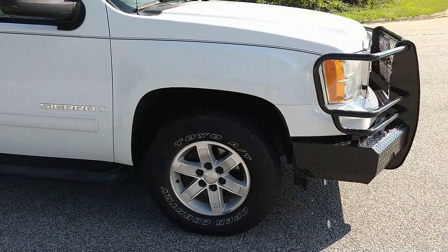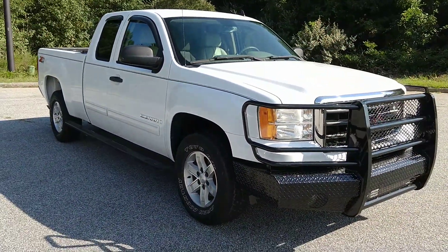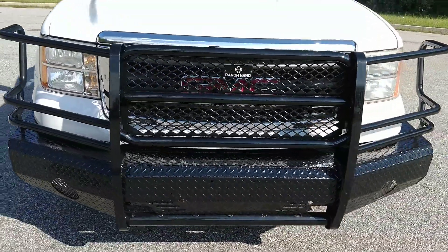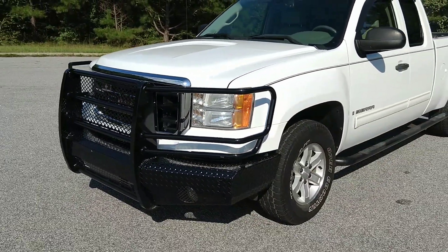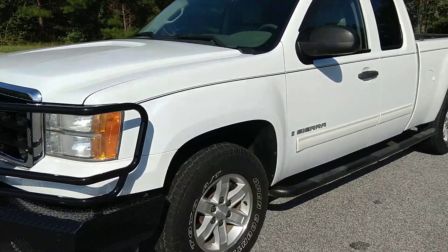It has Toyo All-Terrain Open Country tires. They're in good shape and have a good amount of tread left on them. It's also got this Ranch Hand front bumper brush guard — I imagine that thing is probably $1,500 or so on its own, without even installation.